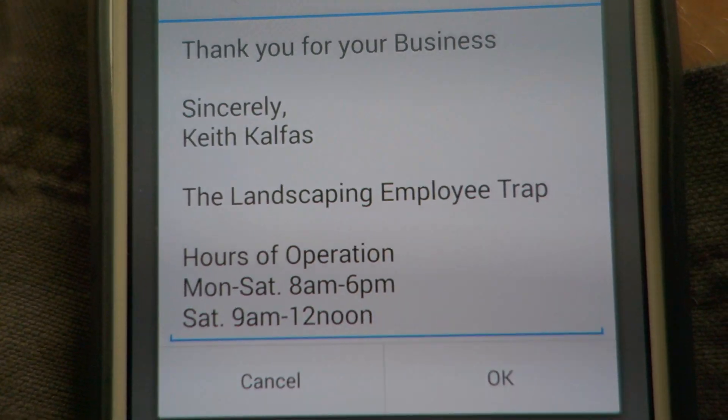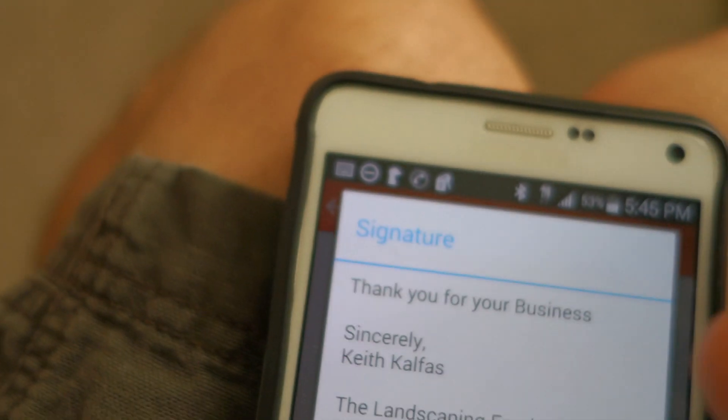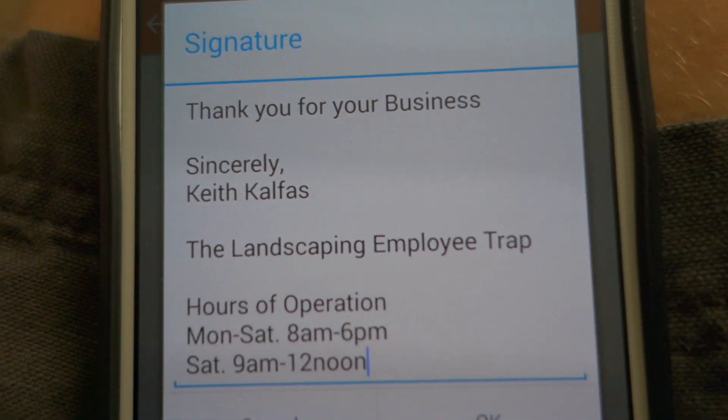So do that right away. Go inside of your Gmail, go in settings, and create and set up an automatic signature. So there you go.